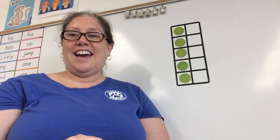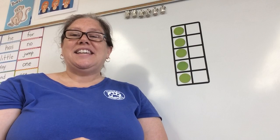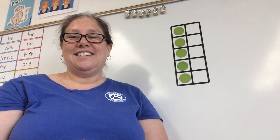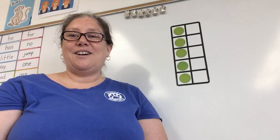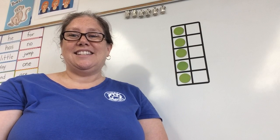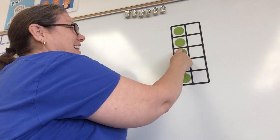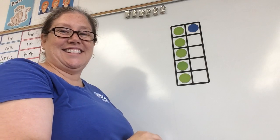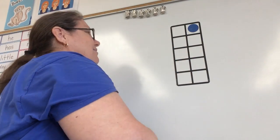Can I have a turn, please? Say that question with me: can I have a turn, please? Count it on those fingers — can I have a turn, please? Let's see how many that is — one, two, three, four, five, six. That time there were six.